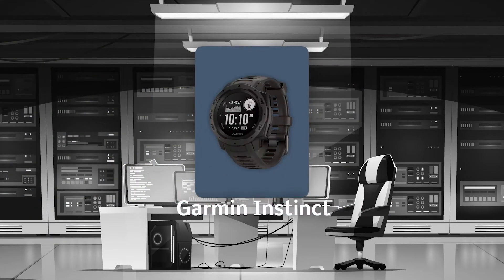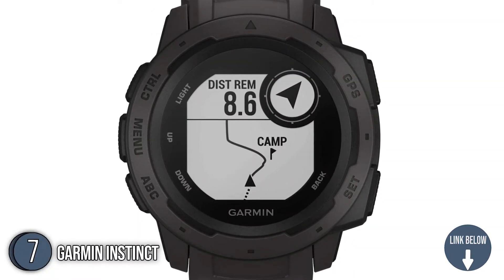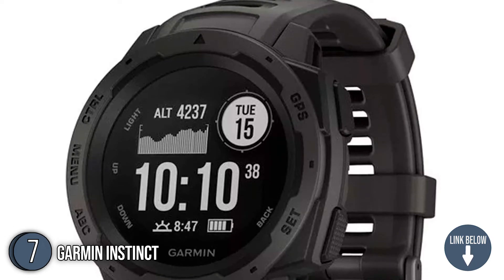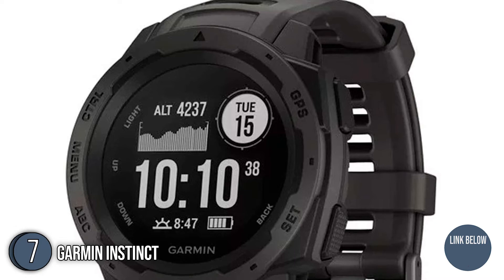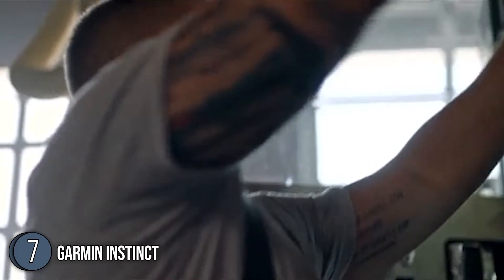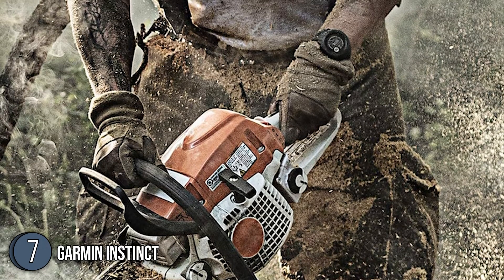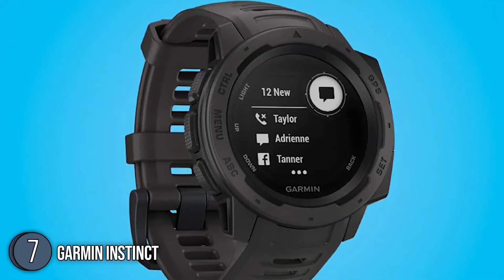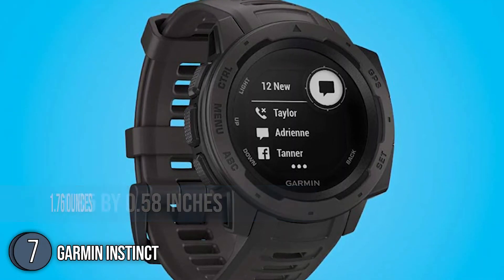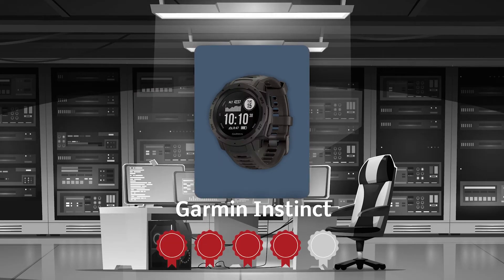The seventh watch on our list is the Garmin Instinct. With a chemically-enhanced scratch-resistant polymer case that provides durability, the Garmin Instinct has a high-contrast, sunlight-readable display. There are also two independent detachable keeper loops that are included in the fully-ventilated silicone bands to guarantee a tight fit and prevent snagging of the straps. It is built according to US military standards for heat, abrasion, and water resistance, rated at 100 meters. In terms of the profile, it is 1.8 inches in length and width, 0.58 inches in thickness with a weight of 1.76 ounces. TrustedShoppingBuy.com has awarded the Garmin Instinct a 4-badge rating.